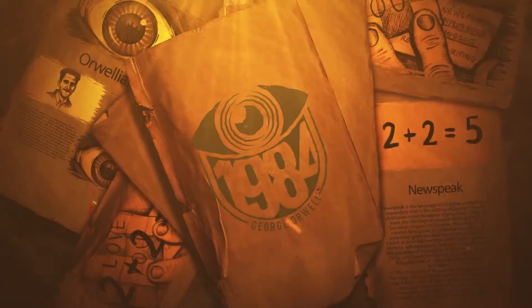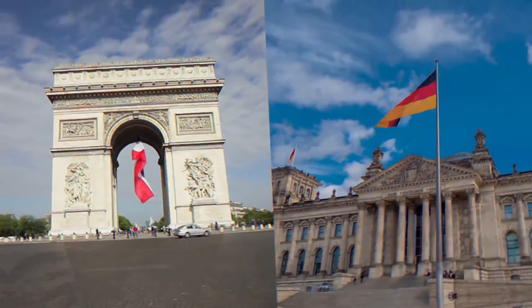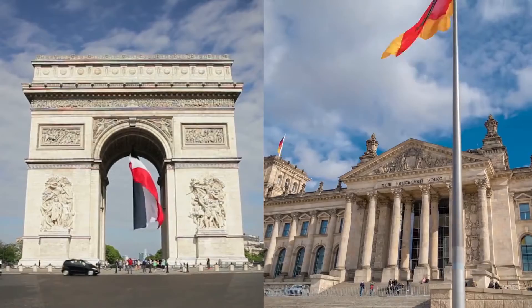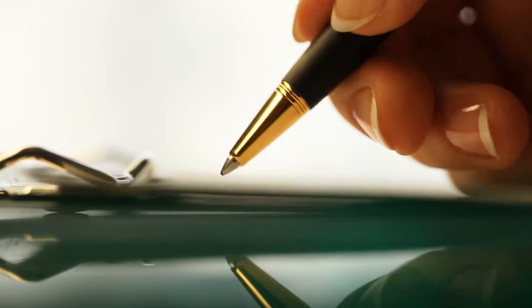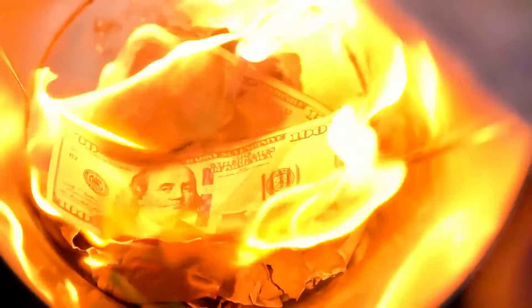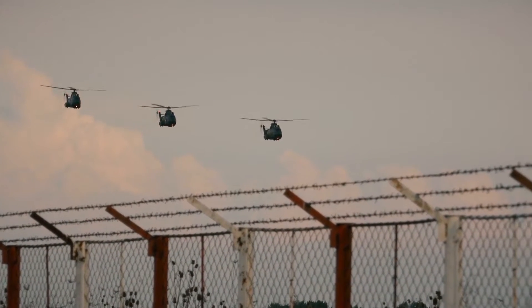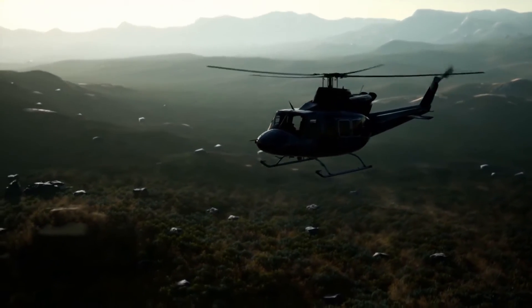The story of the Tiger begins in 1984, when the French and West German governments issued a desire for an advanced multi-role battlefield helicopter. But while a supplier was chosen, the development program was effectively cancelled just two years later due to ever-increasing costs. But just one year after that, the program was formally relaunched, as these guys simply could not make up their minds.